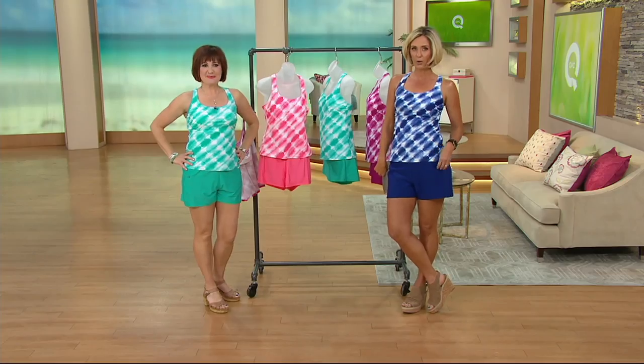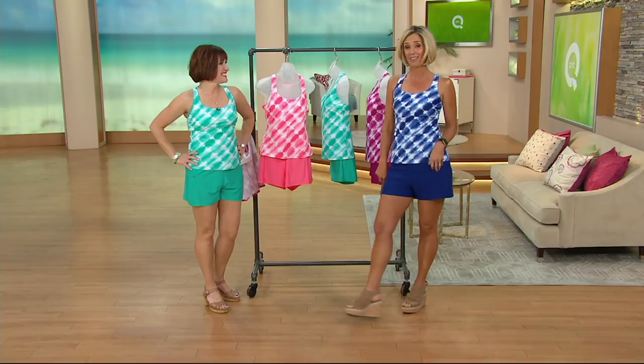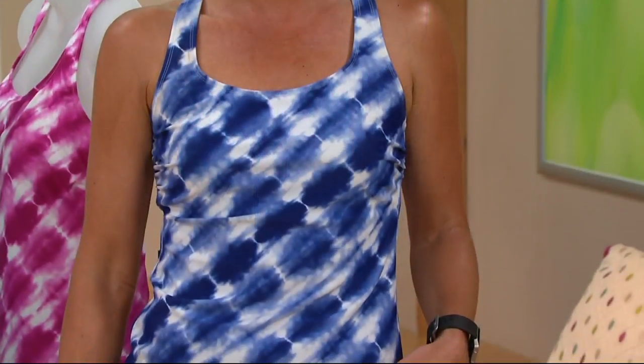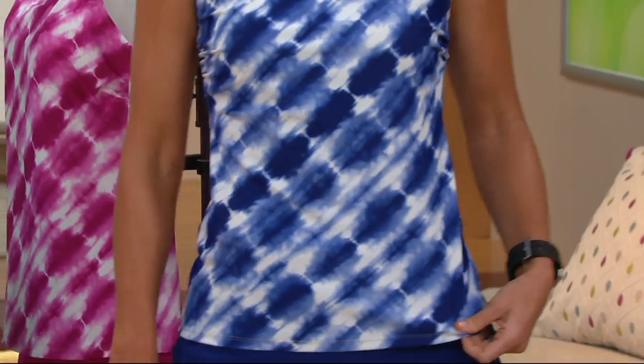Renee McCartney is here back with us. She's a member of the team. Her and I had a couple of shows in a suit very similar to this last year, same shape, sold out quite quickly. We worked really hard to get it back this year in some fun new colors and a great tie-dye watercolor look.